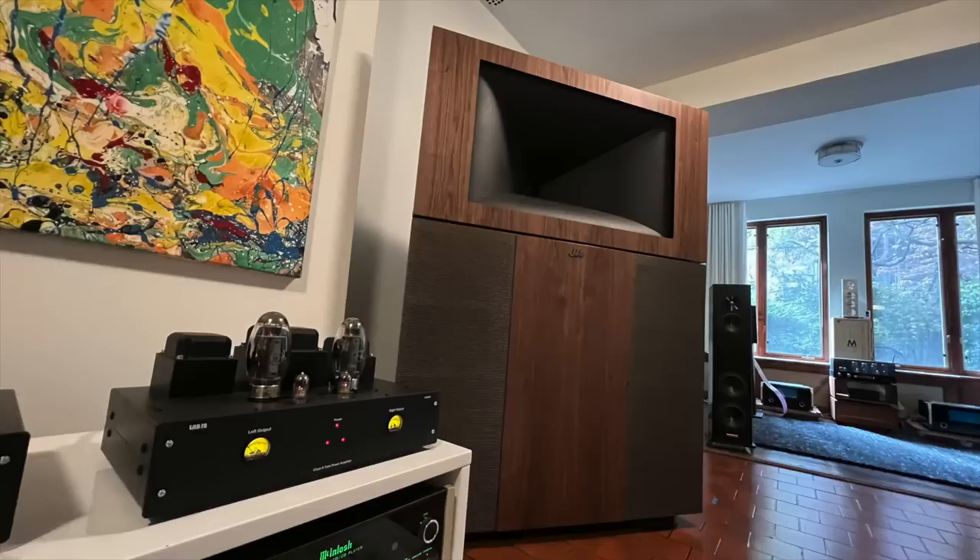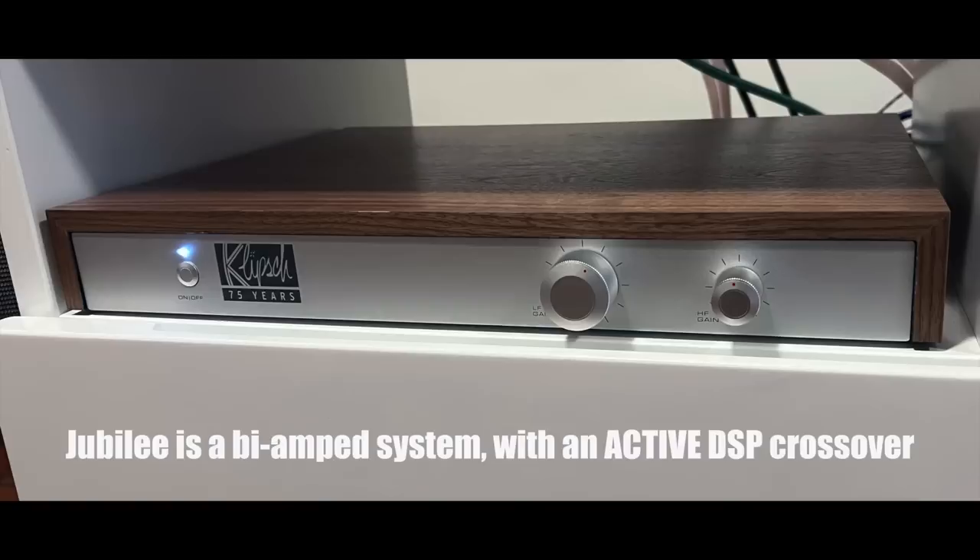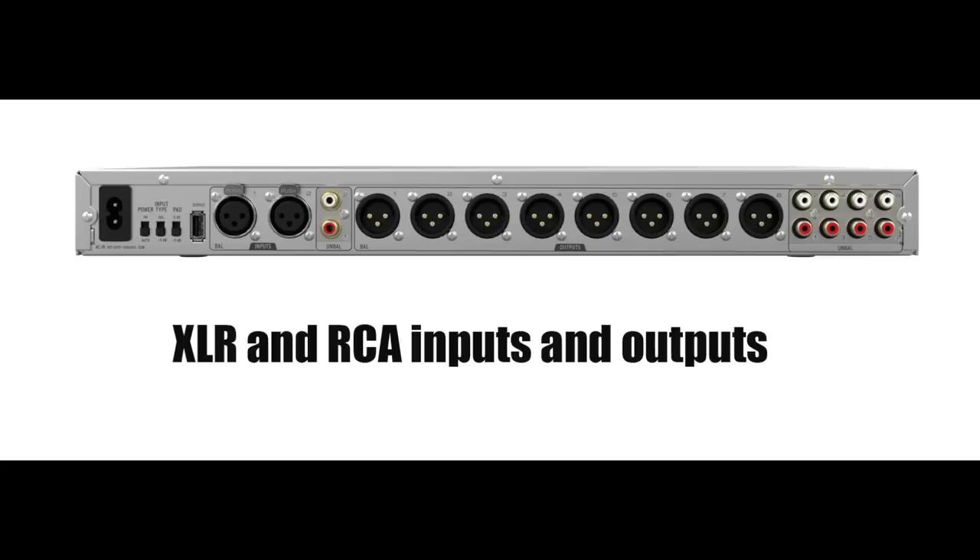Spoiler alert: the bass is extraordinary. Now it's huge, and this room I'm in is not very big — so it actually works well in not-gigantic rooms. Of course it will work well in very large rooms too, but I'm just amazed. I had my doubts that these would actually work in this room; I thought it was too small. It's not.